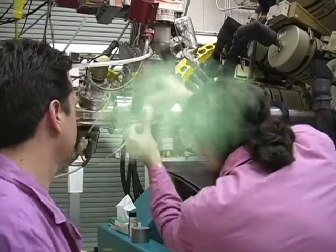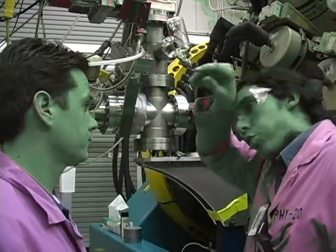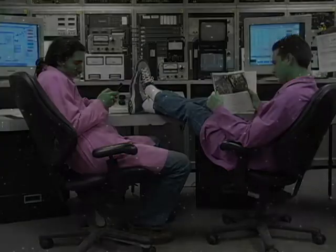Shoo! Shoo man! And none too soon — that was close! Shoo! Thank you.